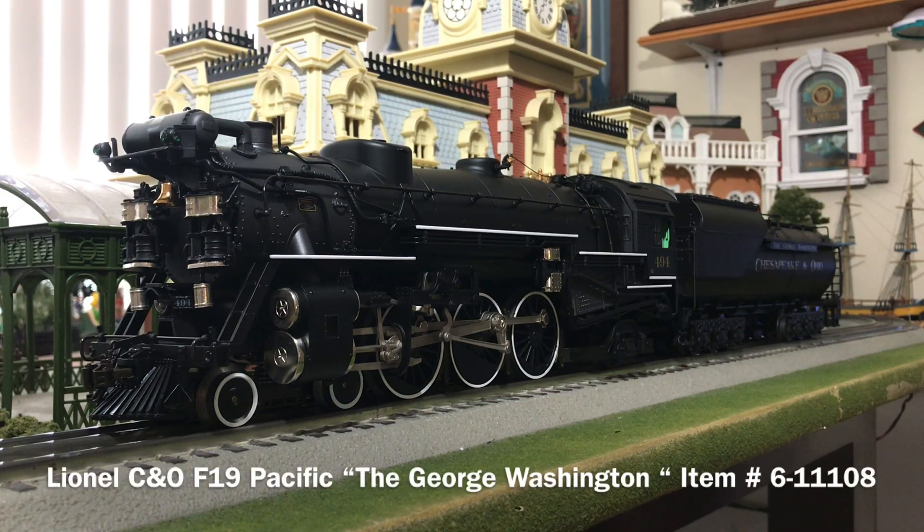Happy New Year guys, Carmine here. Today I'm going to be doing a review on the locomotive I got for Christmas. This is the Lionel C&O F19 Pacific. The one I have is actually lettered and numbered for the George Washington. The item number is 6-11108, and it was available in the Lionel 2007 Volume 2 Catalog.